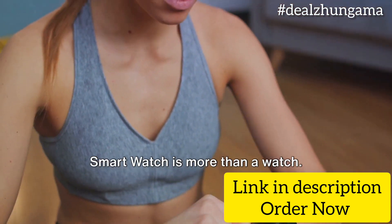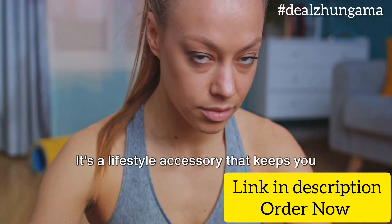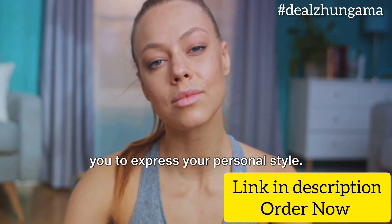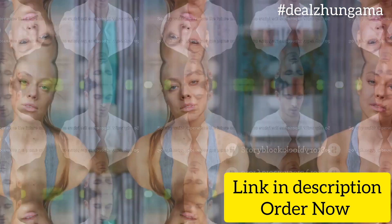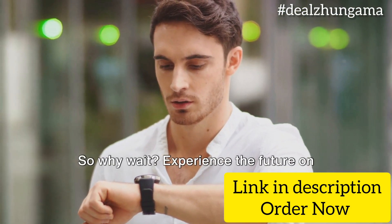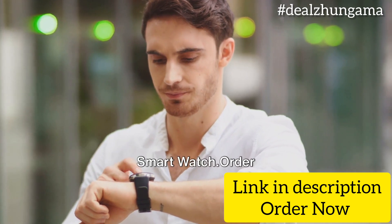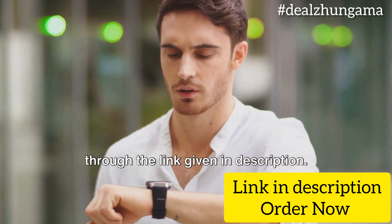In conclusion, the Titan Smart 3 Premium Smartwatch is more than a watch. It's a lifestyle accessory that keeps you connected, helps you stay fit, and allows you to express your personal style. So why wait? Experience the future on your wrist with the Titan Smart 3 Premium Smartwatch — order through the link given in the description.